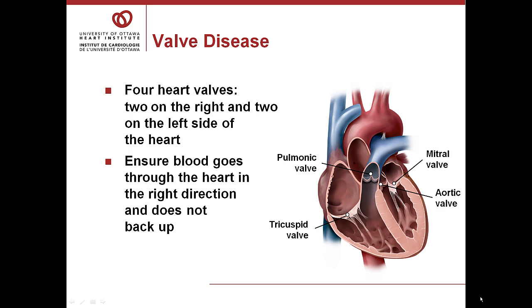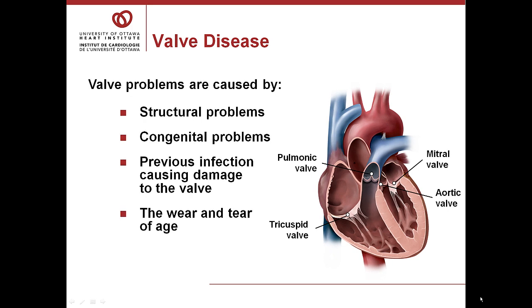Each of us has four heart valves — two on the right side and two on the left side of the heart — and the job of the valves is to ensure that blood goes through the heart in the right direction and does not back up. Valve problems are caused by many things: structural problems, congenital problems meaning you are born with them, previous infection that has caused damage to the heart valve, and the wear and tear of age.